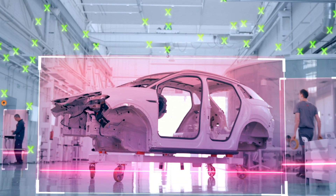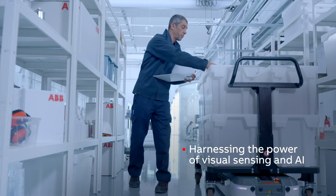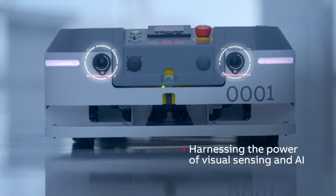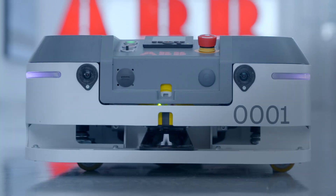And let's say James needs an autonomous trolley to transport heavy batteries from one production line to the next. With Visual SLAM — short for simultaneous localization and mapping — he can harness the power of visual sensing and artificial intelligence to make his AMR navigate safely and reliably throughout the factory floor.